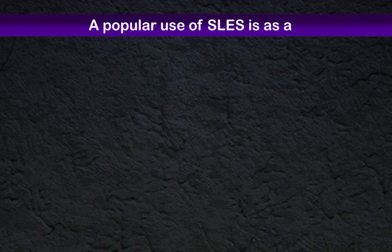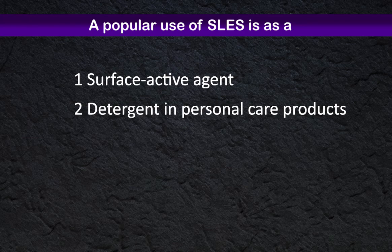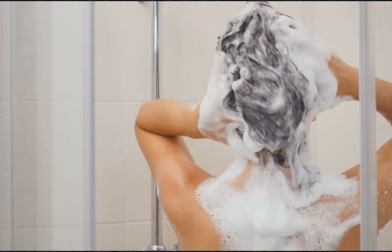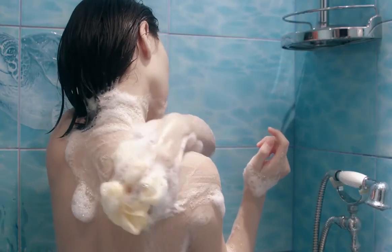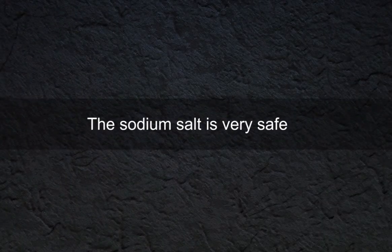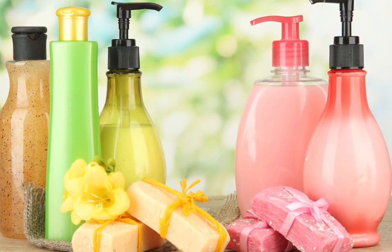A popular use of SLES is as a surface active agent or as a detergent in personal care products. Some of these products include toothpaste, soaps, and shampoos. SLES is a largely available and inexpensive foaming agent that is able to clean the body effectively by trapping dirt particles on the skin. The sodium salt is so safe that it can be used in the mouth as well. Since SLES has no foul odors or taste, it makes it a good addition to any personal care products.